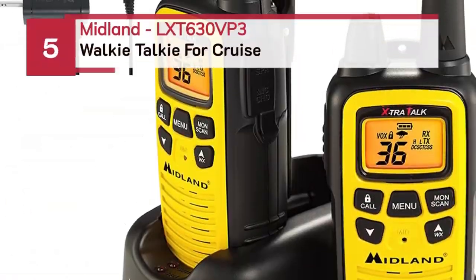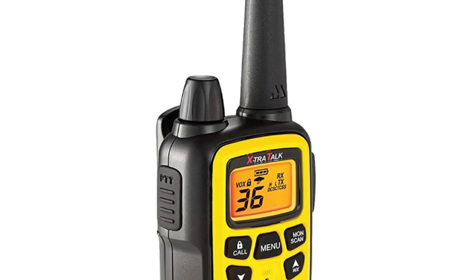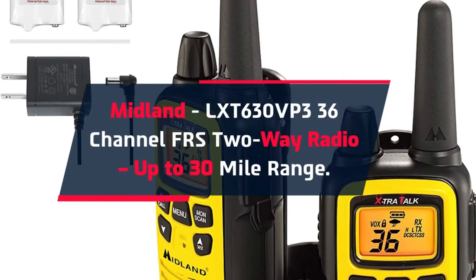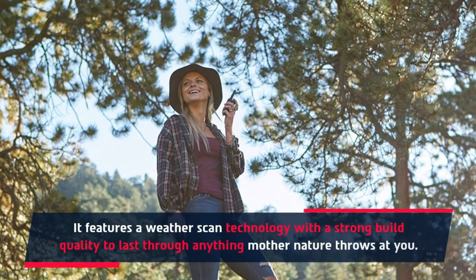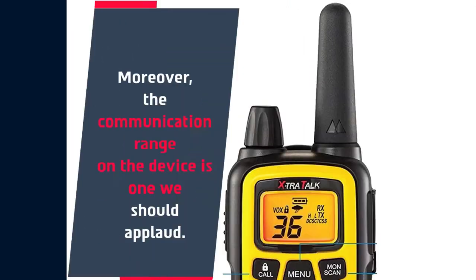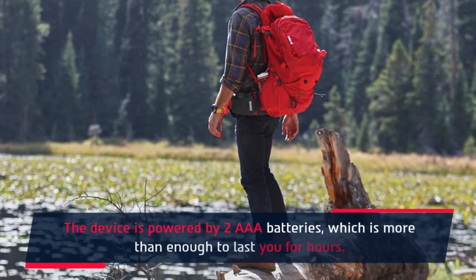Number 5: Midland LXT 630 VP3 walkie-talkie for cruise. The Midland LXT 630 VP3 features 36-channel FRS two-way radio with up to 30-mile range. It features weather scan technology with a strong build quality to last through anything mother nature throws at you. The communication range on the device is one we should applaud, and these devices are hardwired to be your ears and eyes on your next trip. The device is powered by two AAA batteries, which is more than enough to last for hours.